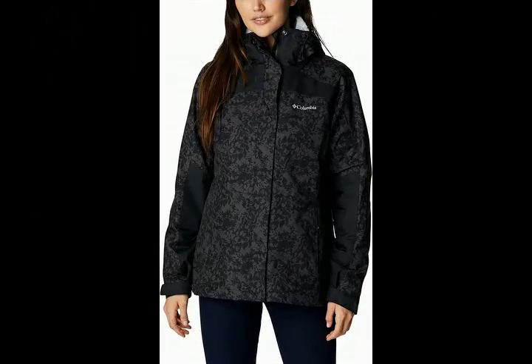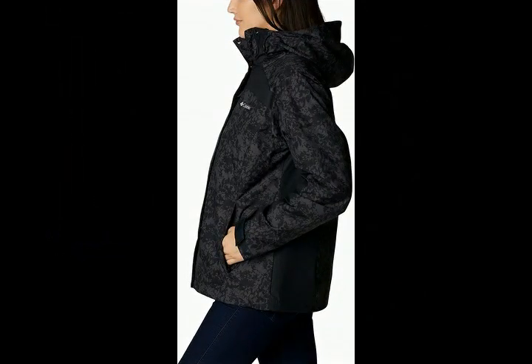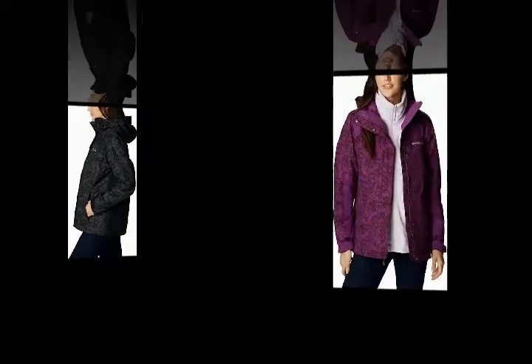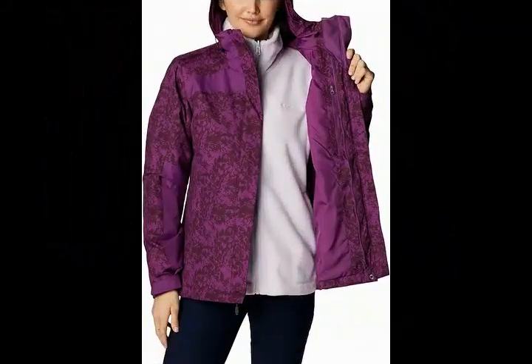Classic 3-in-1 design. This winter coat is the classic 3-in-1 solution, featuring a waterproof outer shell and a super warm inner fleece jacket. Each can be worn separately or snapped together.